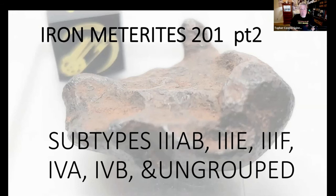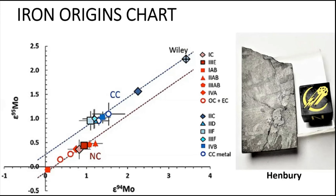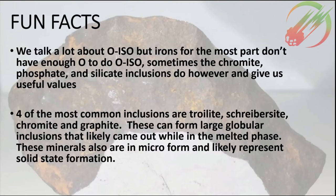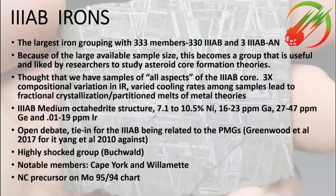We're going to be talking about irons part two today. This chart shows the molybdenum-94 and molybdenum-95 ratios in iron meteorites — they fall on two trend lines. One is believed to be of non-carbonaceous origin and the other of carbonaceous origin. The interesting thing about irons is there really isn't that much oxygen in the majority of them, so oxygen isotopics isn't really used much with irons.